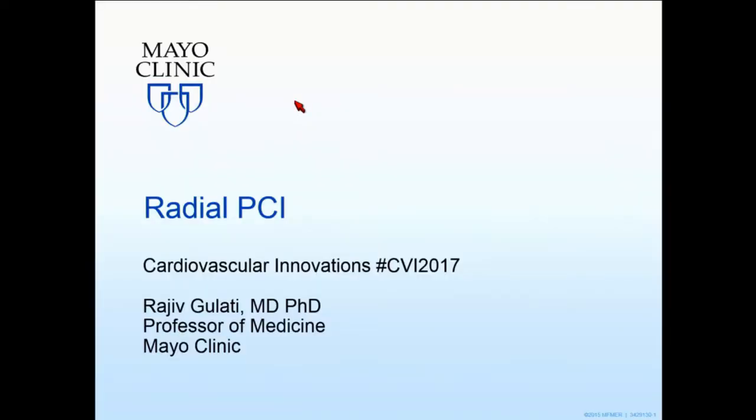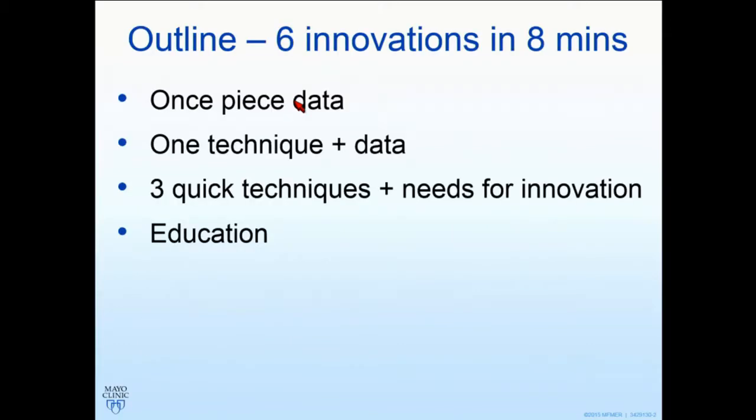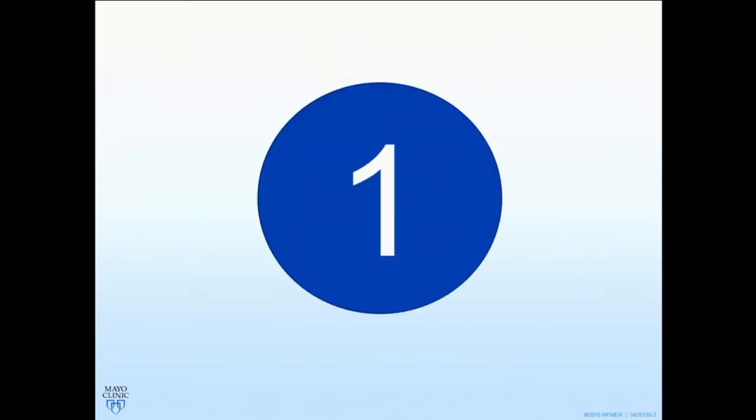Morning, everyone. Great session this morning, by the way. Really enjoying it. Thanks for the opportunity to participate. So I'm going to show six quick innovations in eight minutes: one piece of data, one technique with some data, three quick techniques with needs to appeal to industry, and a final quick word on education.